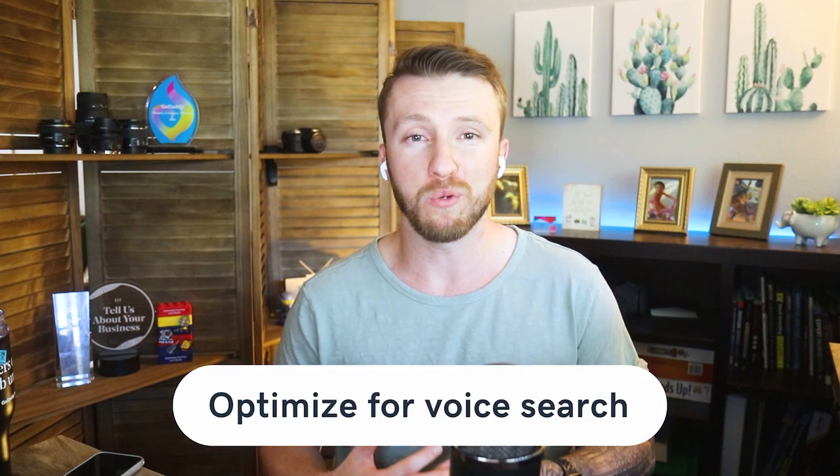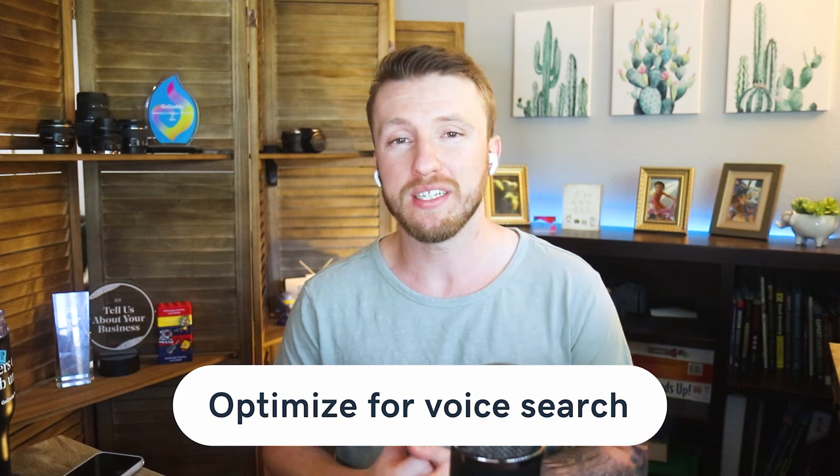The next tip is to optimize for voice search. About 27% of internet users are using voice search on mobile. Since most are likely to use voice search when asking a question, it's best to optimize some of your content with questions like when, what, and how. When a user makes a query using voice search, they'll be given a single answer and not a list — in most cases the answer will come from a snippet. As generations grow up with this technology, voice search is going to be the go-to, so making it part of your strategy now will set you up for success in the long run.